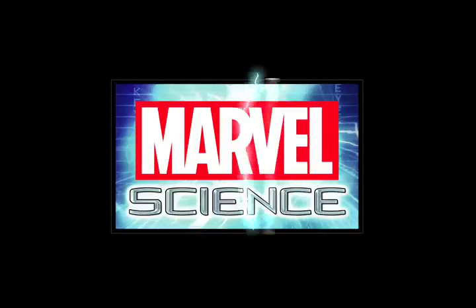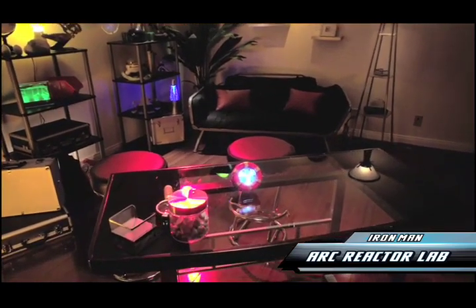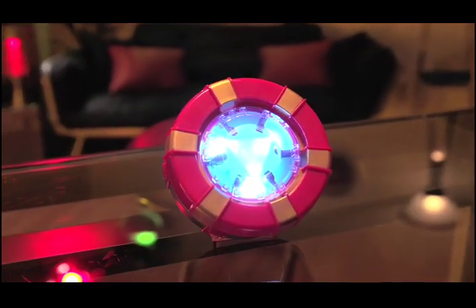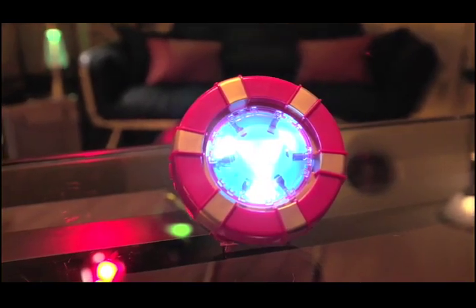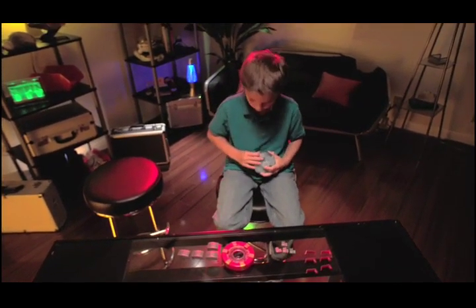From Marvel Science comes the Iron Man Arc Reactor Lab. Create your own Arc Reactor and get full power-up just like Iron Man, with awesome light and sound effects. First, build your Arc Reactor like the ultimate inventor himself, Tony Stark.